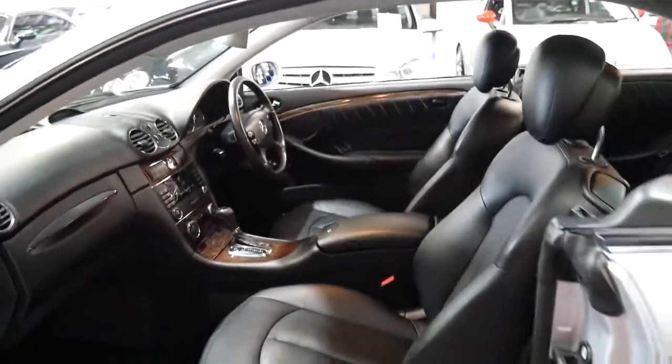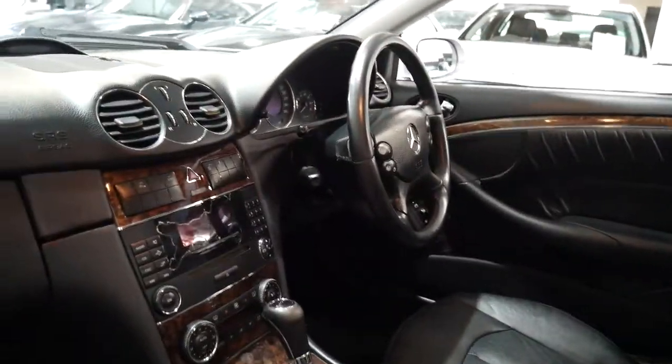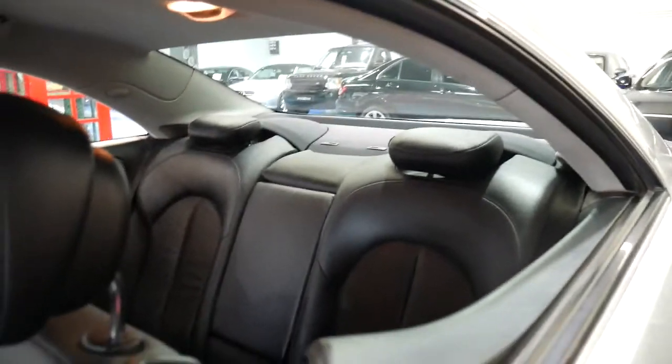It's also got cruise control, it's got front and rear parking sensors which are factory. At the click of a button you can even put down the back headrests, which are down at the moment, so you can see out the back window.